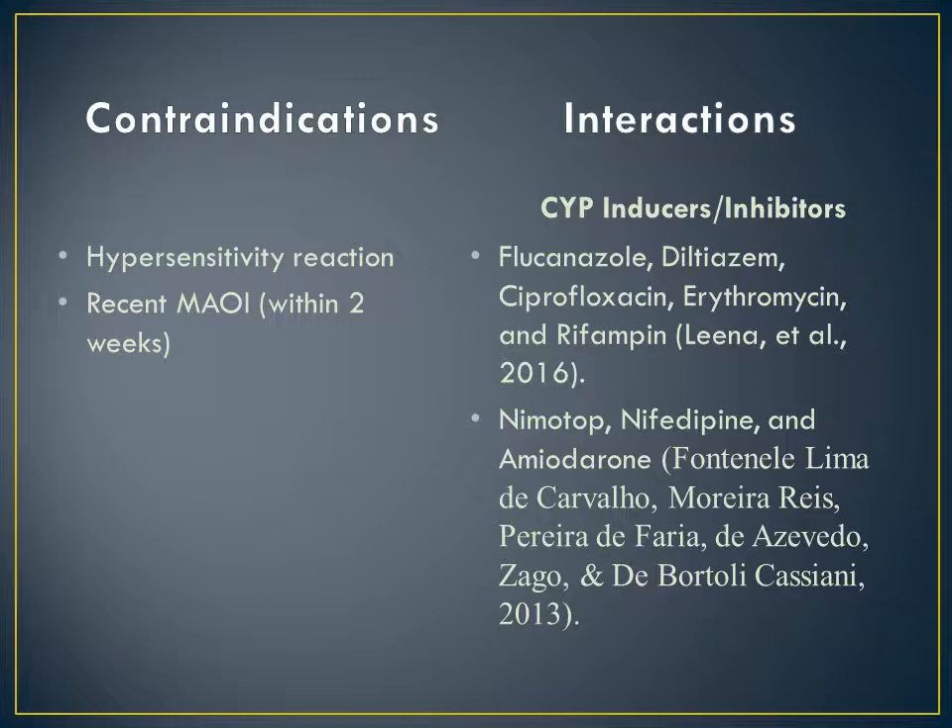Since fentanyl is metabolized by the CYP450 system, it is very important for the provider to be cognizant of any CYP inducers and especially inhibitors. Medications that are also frequently used in the ICU environment and metabolized by the CYP450 system include fluconazole, diltiazem, ciprofloxacin, erythromycin, rifampin, nifedipine, and amiodarone.